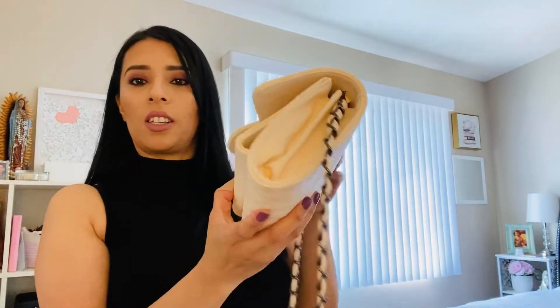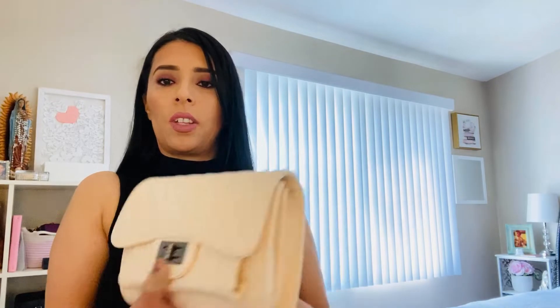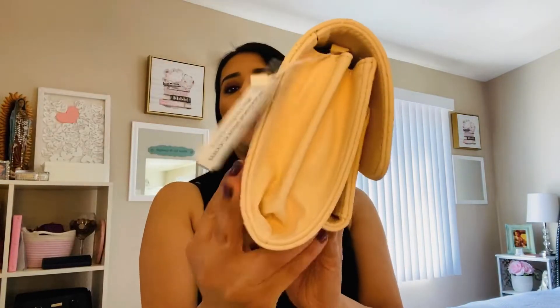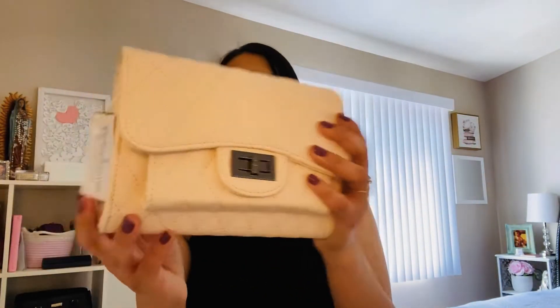I'm going to be switching to this pretty soon. This is cute and the color — I don't know if you guys are able to see the color on the video, but the color is like a baby blush pink, it's a light, light pink color. There's no pockets in the back, but this one's cute.